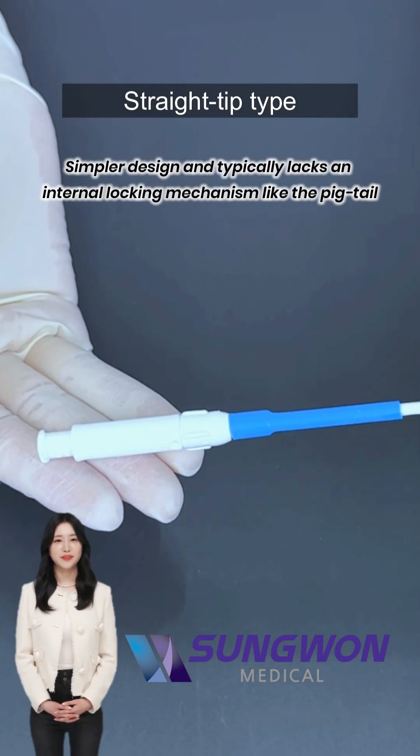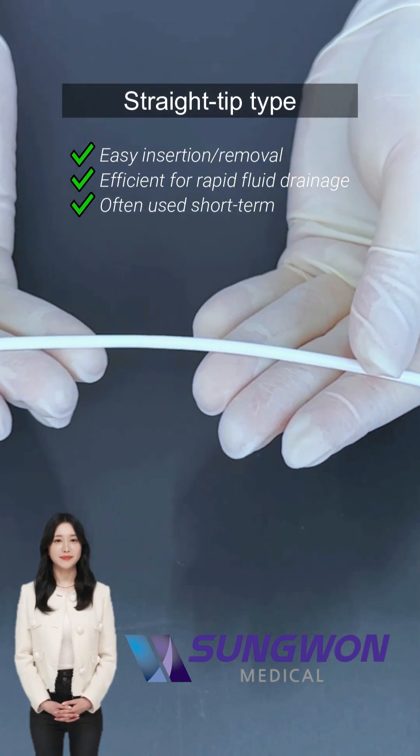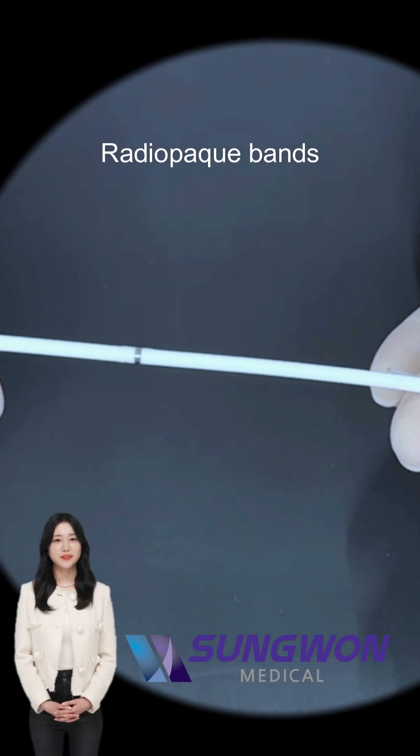Straights might be considered when no internal lock is needed, for quick insertion and removal, or specific site access. Impressively, it comes with radiopaque bands and hydrophilic options.